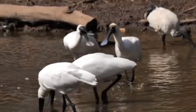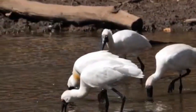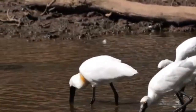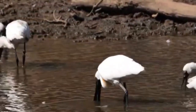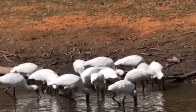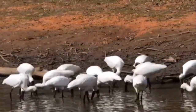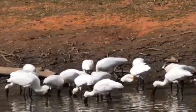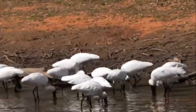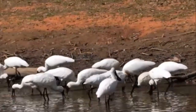The Royal Spoonbill mostly feeds on aquatic invertebrates such as plankton, shellfish, insects and even small fish. They plunge their distinctive bill into the water and sweep food particles into their large throat pouch.